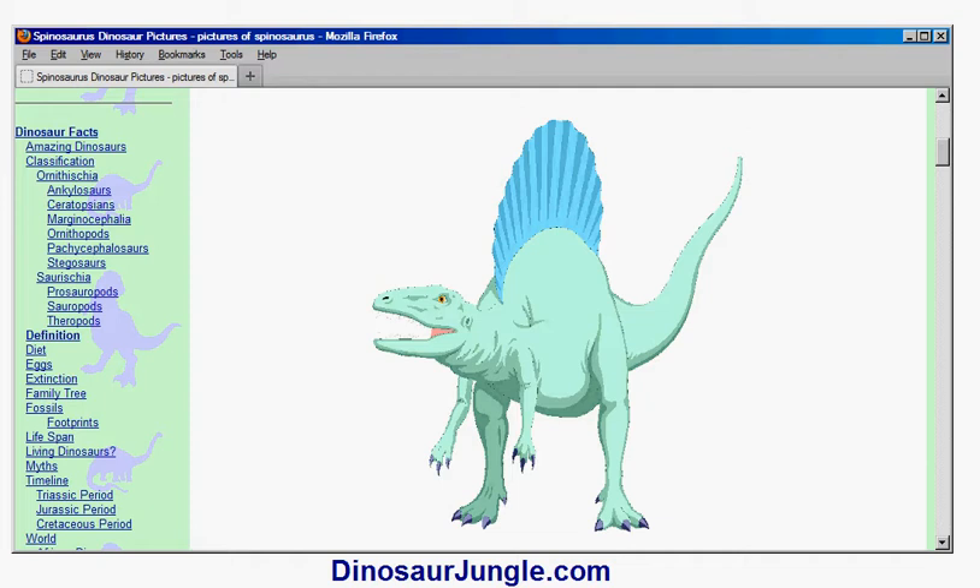It's a carnivore — it ate meat. It's very large. Until recently it's been believed to be about 39 feet long, although more recently scientists have suggested it's even larger, perhaps as long as 51 feet long.